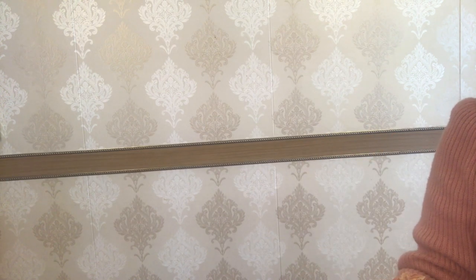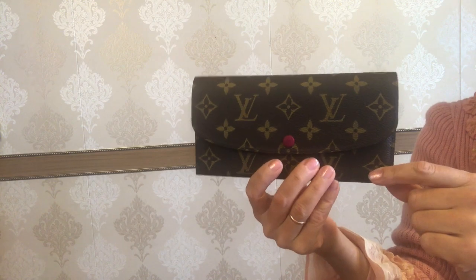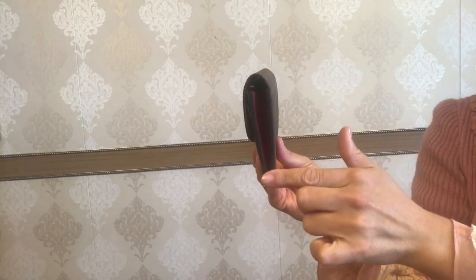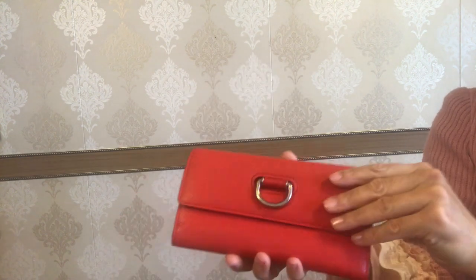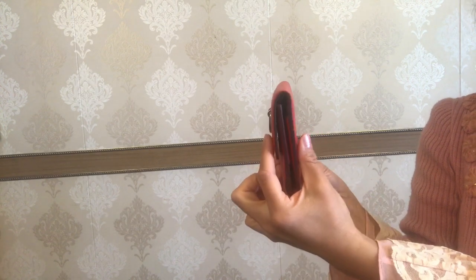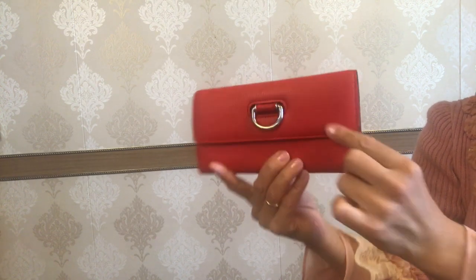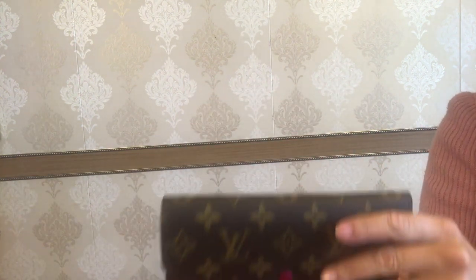Now let's start with the measurements. The dimensions of the Emily wallet are 19 centimeters in length, 10 centimeters in height, and 2 centimeters in width. The dimensions of the Dew Ring Continental wallet are 19 centimeters in length, 10 centimeters in height, and 3 centimeters in width — so obviously this one is thicker.